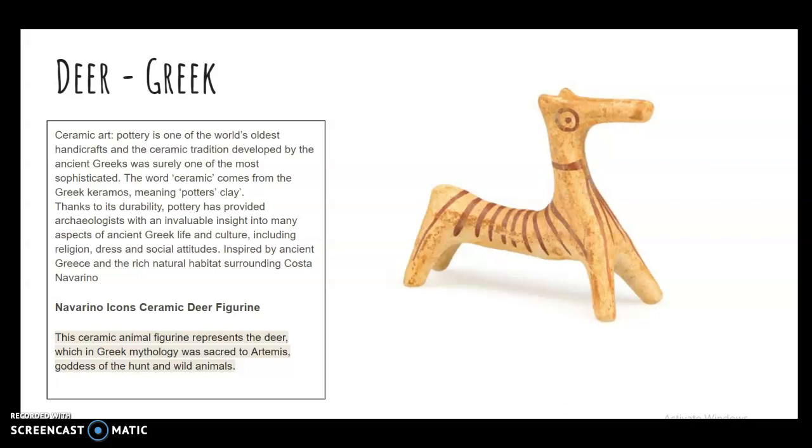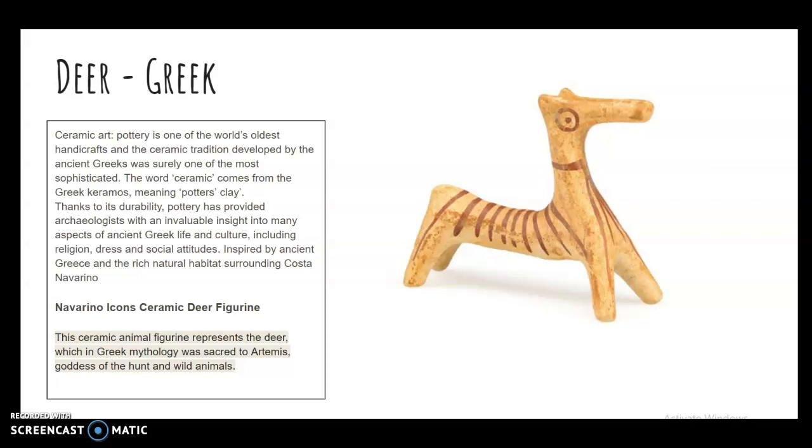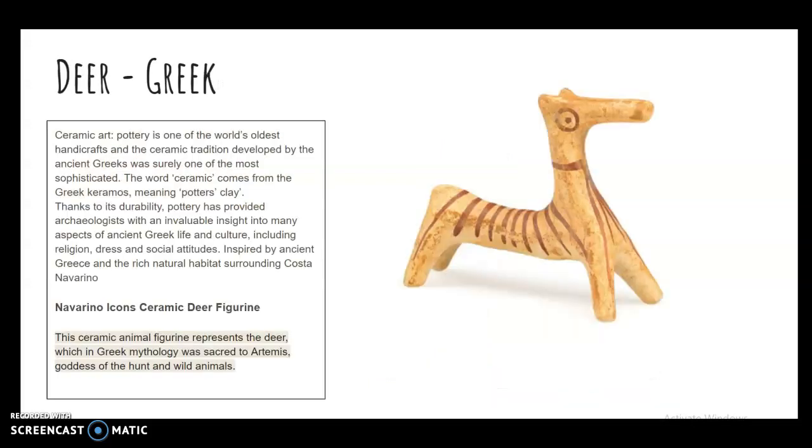Here is a figurine that represents a deer, which in Greek mythology was sacred to Artemis, goddess of the hunt and wild animals. The love of animals in life and death was a very important aspect in the ancient Greek world. The ceramic horse figurine was inspired by grave findings of the Mycenaean era. These first examples are animals that are not realistic looking, but are representations of a horse and a deer — you can keep that in mind when creating your creature.